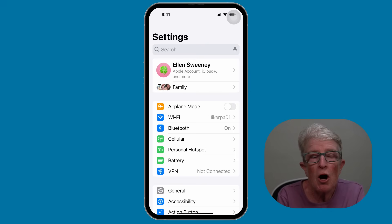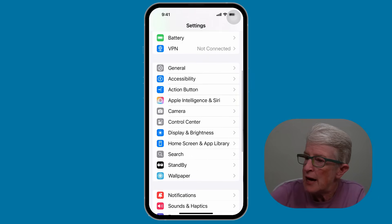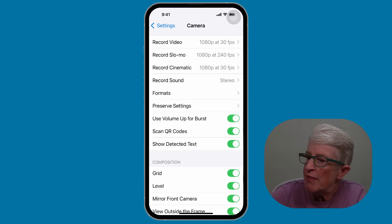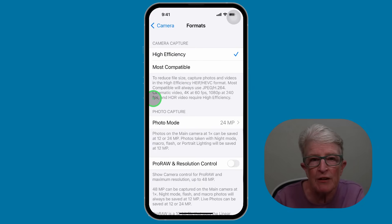Tip number six: optimize storage with high efficiency format. Photos and videos take up a lot of space, and this setting saves room without sacrificing much quality. Inside the settings app, locate and tap on Camera, then tap on Formats, and select High Efficiency. This is a great way to free up storage without deleting memories.